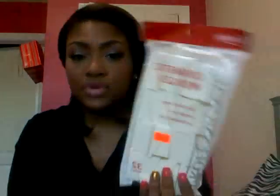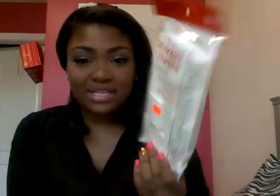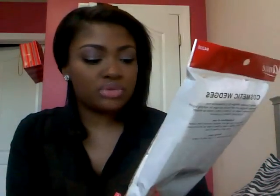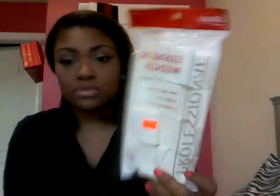From my local beauty supply store, I got these cosmetic wedges for something I'm going to be showing at the end of the video that I'm very excited about — I'm pretty sure you guys can already guess what it is. These are cosmetic sponges and they were $2.99, and 32 come in this pack. I got these from a local beauty supply store.